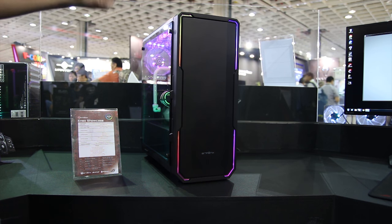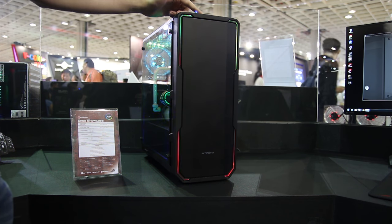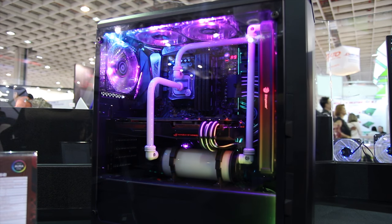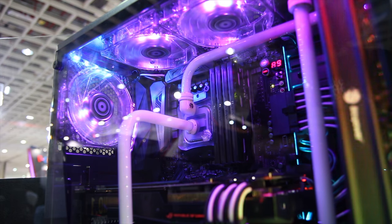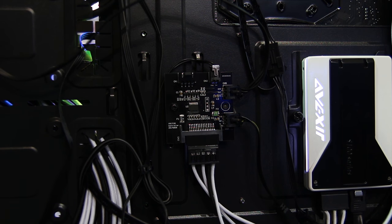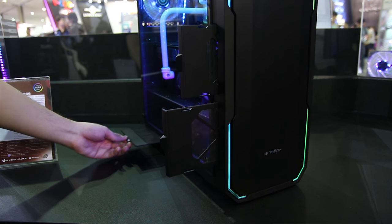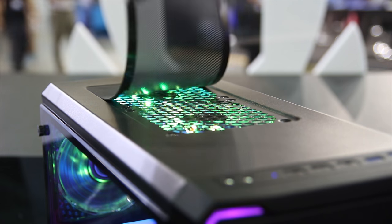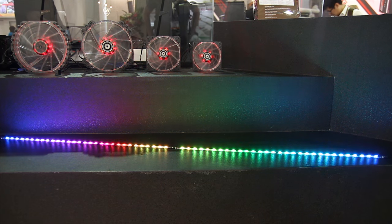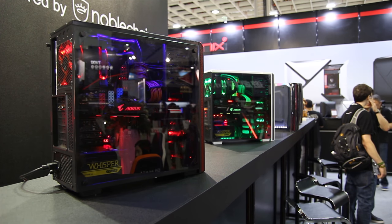BitFenix is next on the list with a really impressive Enzo case — it looks awesome, has individually addressable LEDs on the front, and they're planning on selling it for around $60 or $70. It has tempered glass on the side and looks like a beautiful case. It has a few cool dust filter setups, with RGB control on the back they're planning to refine and sell separately. The dust filters are really nicely accessible — two for the front, one for the power supply at the bottom, and a magnetic one for the two fans at the top, making it really easy to clean. There's also a new version of the Nova with tempered glass, which is also incredibly cheap.